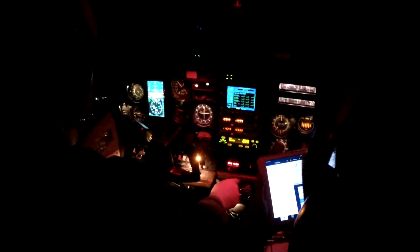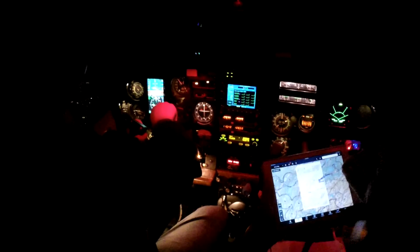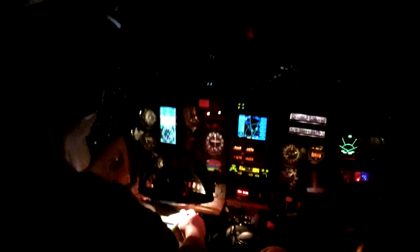Knoxville approach, Skylane 20522, we're ready to go ahead and do the RNAV for 5R. Skylane 522, roger, fly heading 220. Right to 220, 20522. Over 522, turn left heading 220, maintain 2,700. Left 220, 2,700, 522.